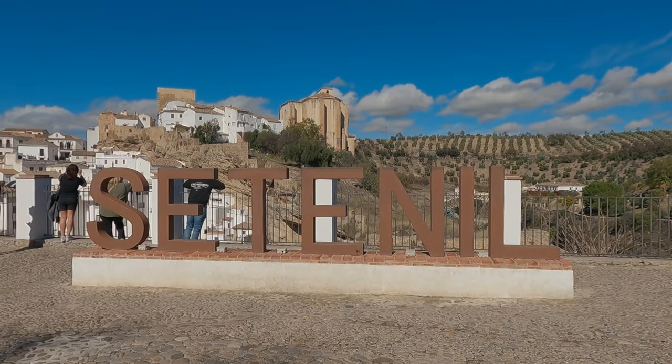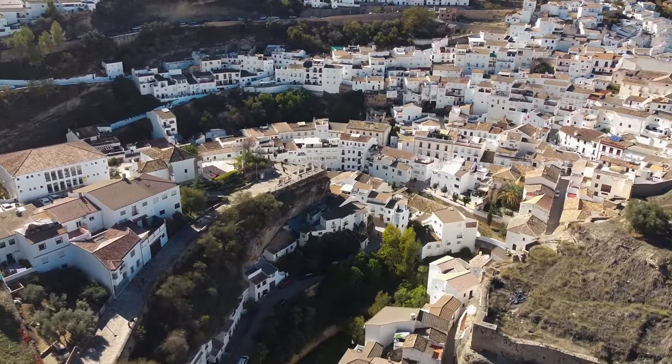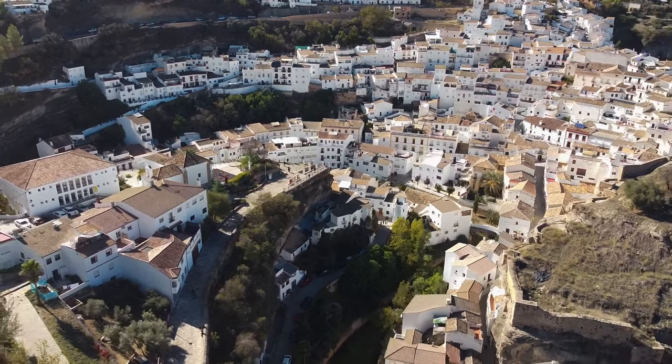So our first stop today was the beautiful town of Cetenil. It is famous for being basically built into the rocks, right next to a river. It is very touristic, and today is also a holiday here in Spain, so a lot of people have come. It's one of the most famous small villages in Andalusia, or at least in this region. We went for a coffee and the prices were completely fine — I was surprised that despite being so touristic, you can still find nice food and drinks.